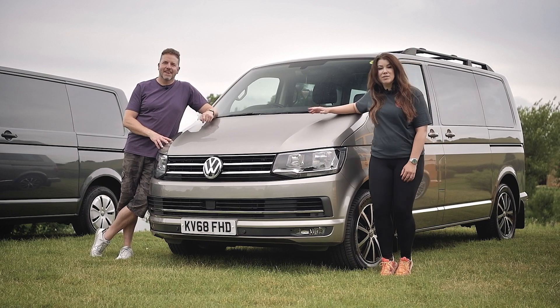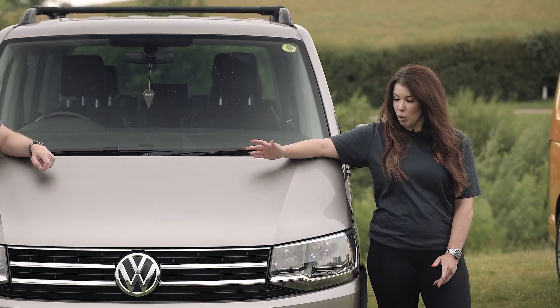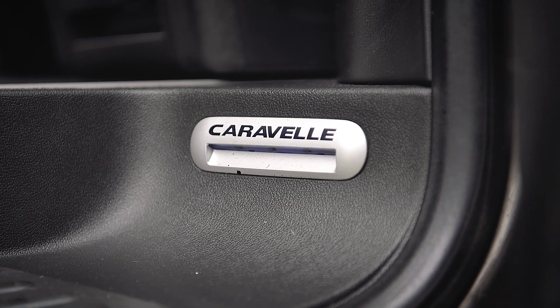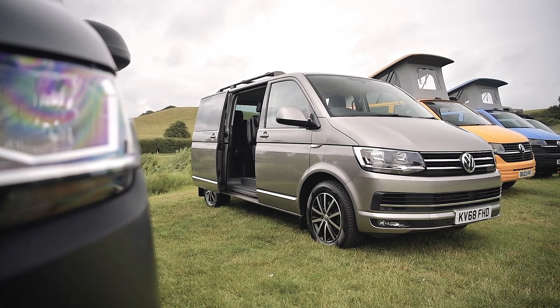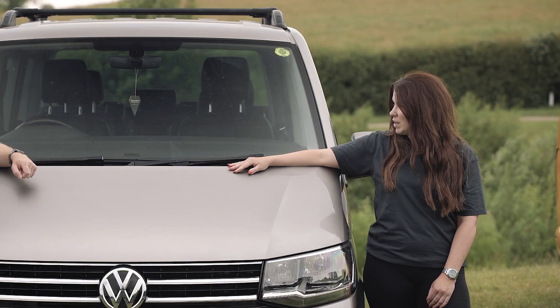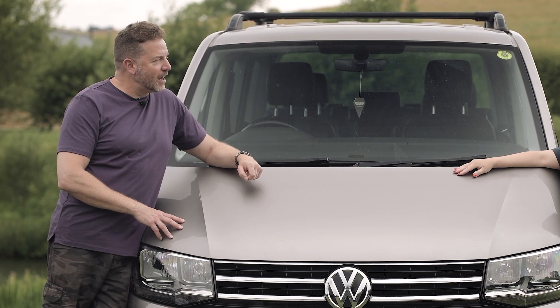So let's talk about the evolution of the panel van — also known as the combi, the combi conversion, or this: the luxurious Caravelle. It can take your passengers around in style — lots of people, friends, family, colleagues, airport run. It is good for the airport run, but it's not very good at anything else.